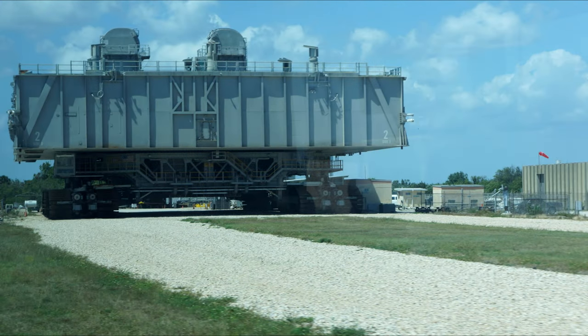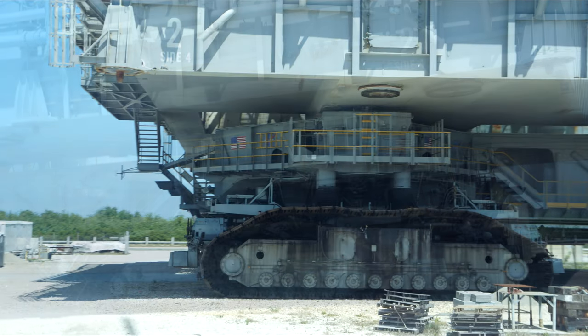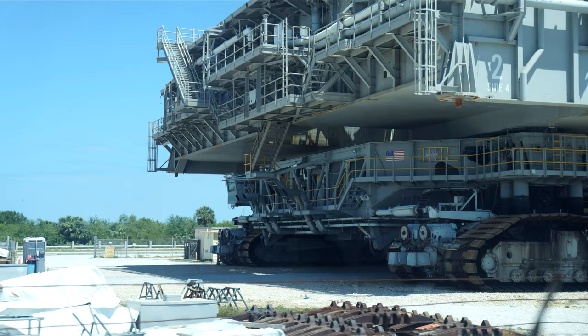Here's a crawler on the crawler way with a mobile launch platform on top. You can see detail of the crew cab in front — it has one in the front and one in the back, so it's basically symmetrical. And you can see the exhaust ports here if you can spot them — pretty impressive.